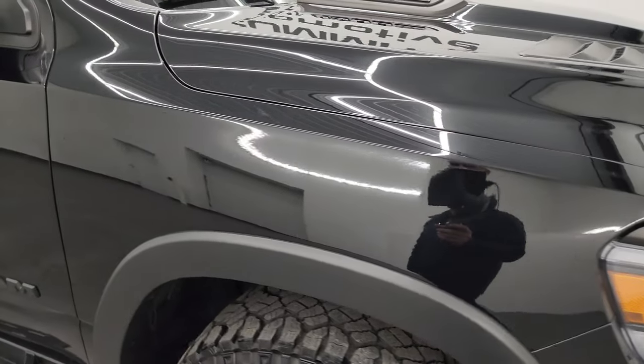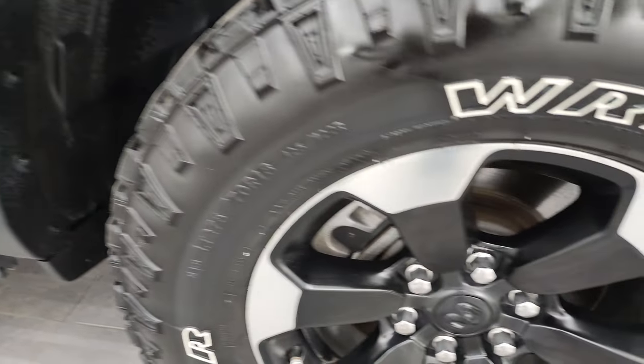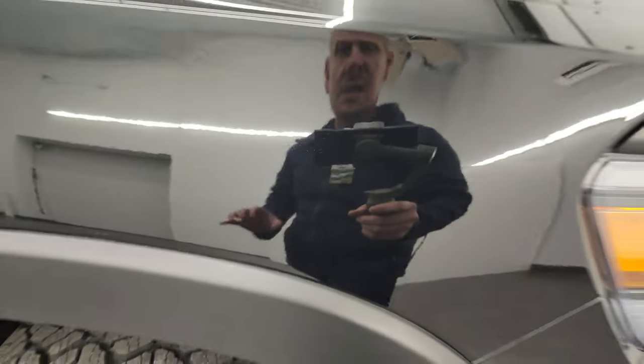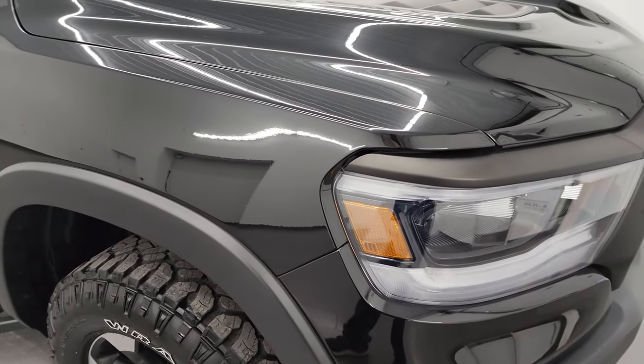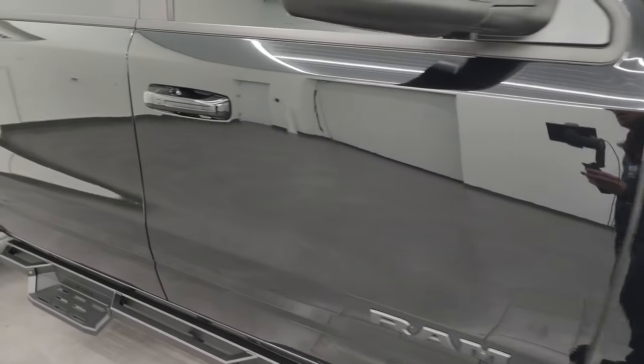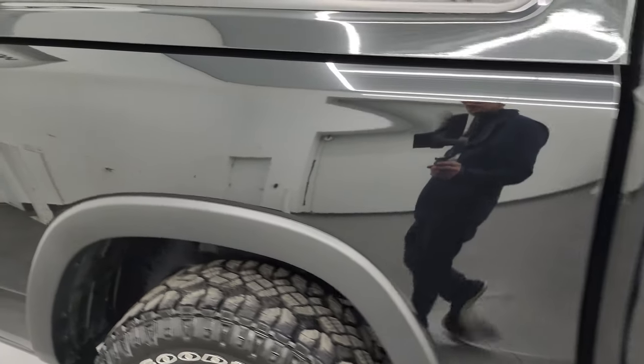The passenger side front fender is in excellent condition as well — no major dents or dings — and the passenger side front wheel has no major scuffs or scrapes. Diamond Black Crystal Pearl is one of my favorite blacks on the Rams or any truck for that matter. It's got a lot of gold flake in it and it's a really cool color, especially in the sunlight — this thing really sparkles.